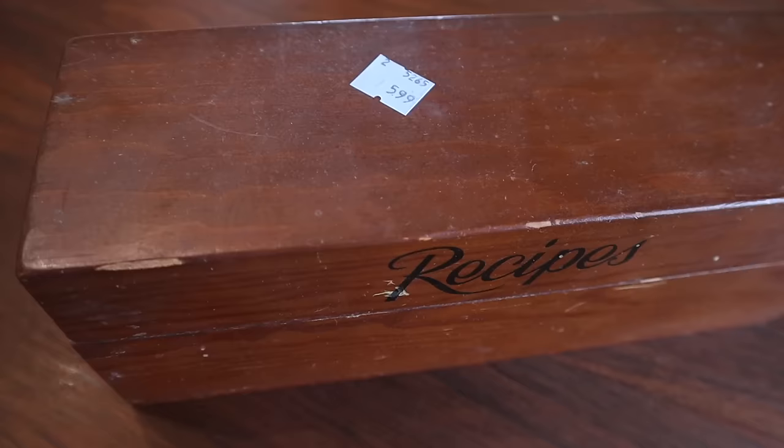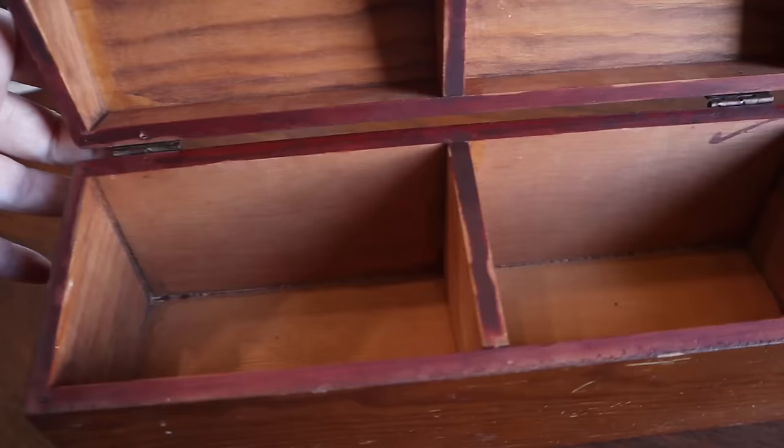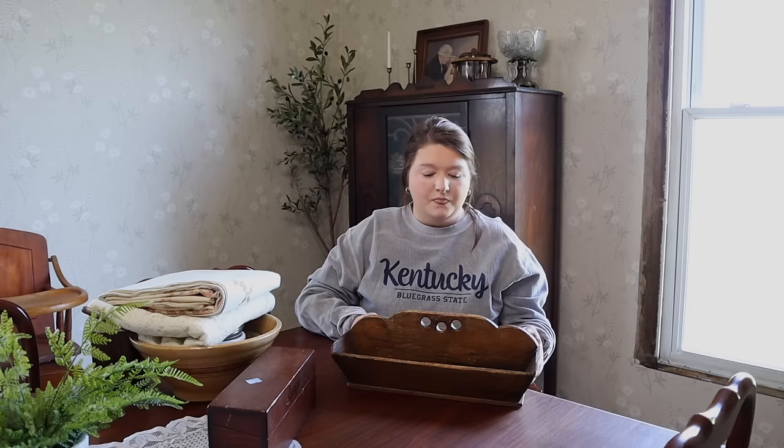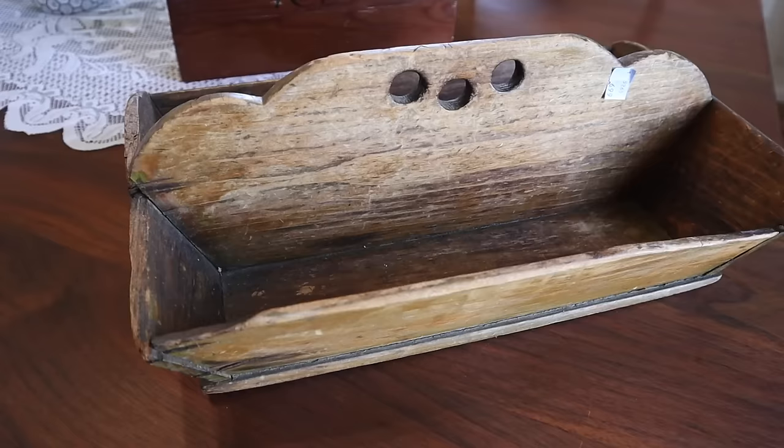Both of these next items came from Goodwill when Ben and I were shopping for our anniversary. This is a double-sided recipe box — I don't think it's old at all but I just need one; I don't have a recipe box. It says 'Recipes' on the front and it was $5.99.